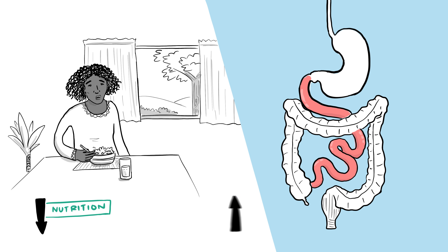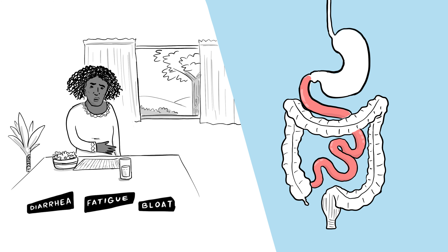The greatest consequences of short bowel syndrome are malnutrition and dehydration. Chronic diarrhea, fatigue, bloating, cramping, and weight loss are common symptoms.